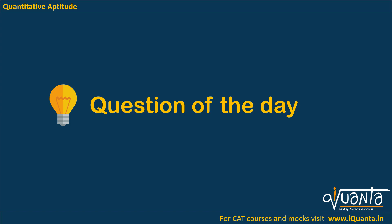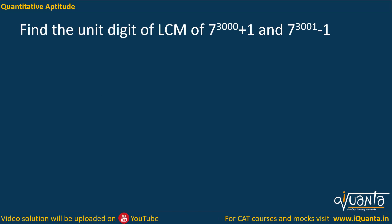Hello everyone. We will try to solve a question from number system today. It is based upon HCF and LCM. The question is: find the unit digit of LCM of 7 to the power 3000 plus 1, and 7 to the power 3001 minus 1.